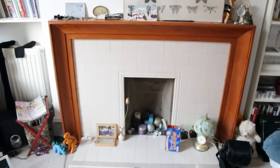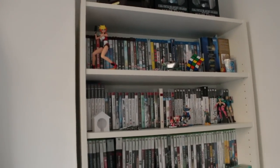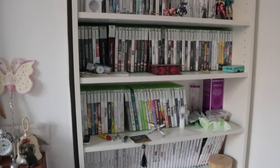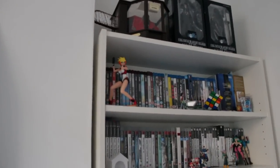Our lovely fireplace, which it seems to not be auto-focusing on at all. Then we have my game collection, which this is only half of it because the other games are at my mum's house. And on top of that we have my Resident Evil 4 chainsaw controller, because I'm that nerdy.